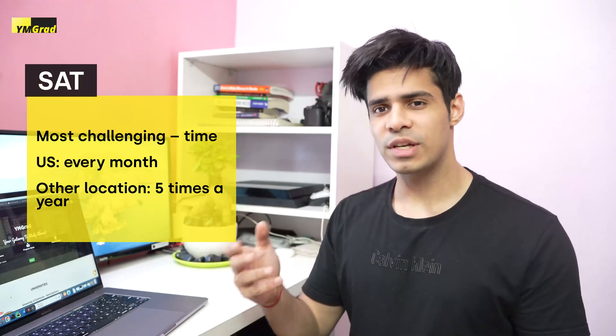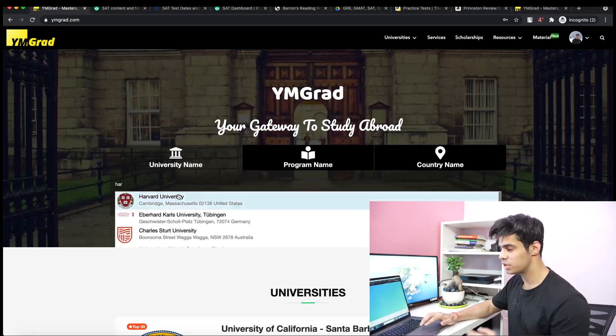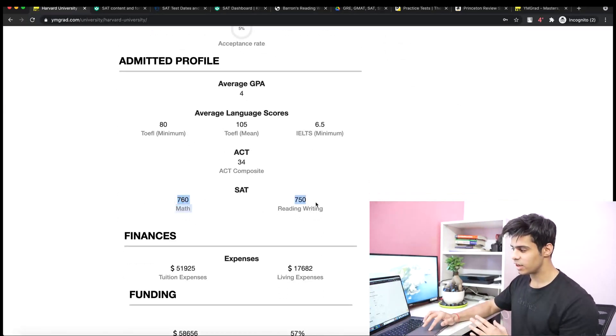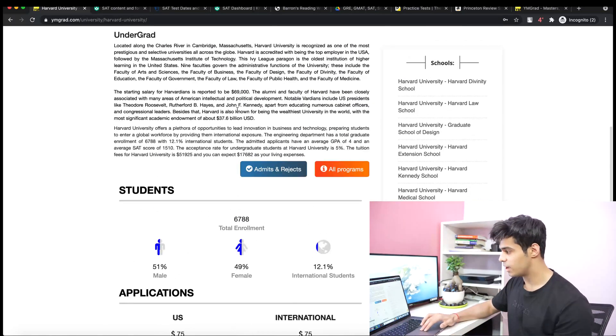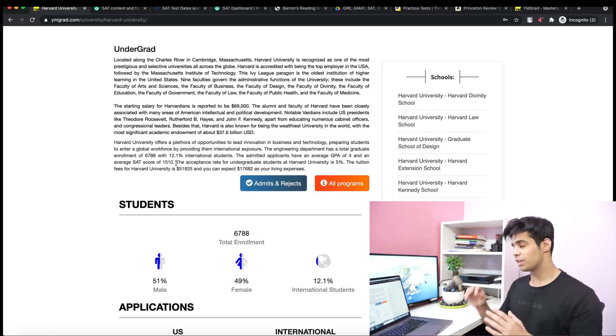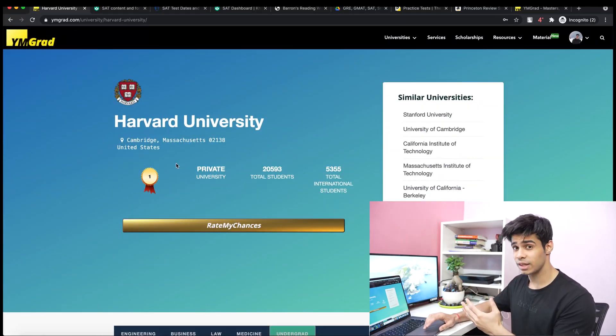If you are in the United States, the SAT is held probably every single month, but if you're international, in most countries it's held about five times a year — so make sure you know when the SAT is held in your country. How much score you need depends on the universities you're targeting. For instance, looking at Harvard on Wangrad.com, the average SAT score needed totals 1,510 — so it's 1500 plus. You can always check these scores there for free. In this video we'll assume your goal score is 1500 plus.